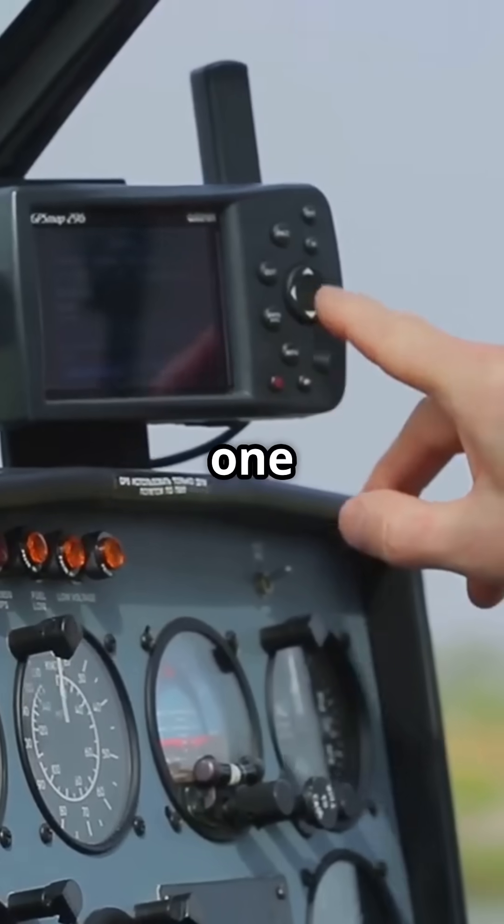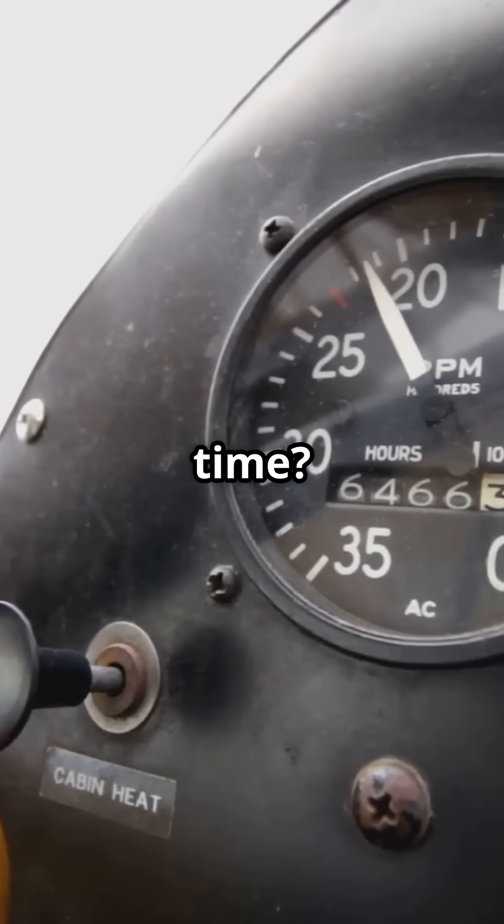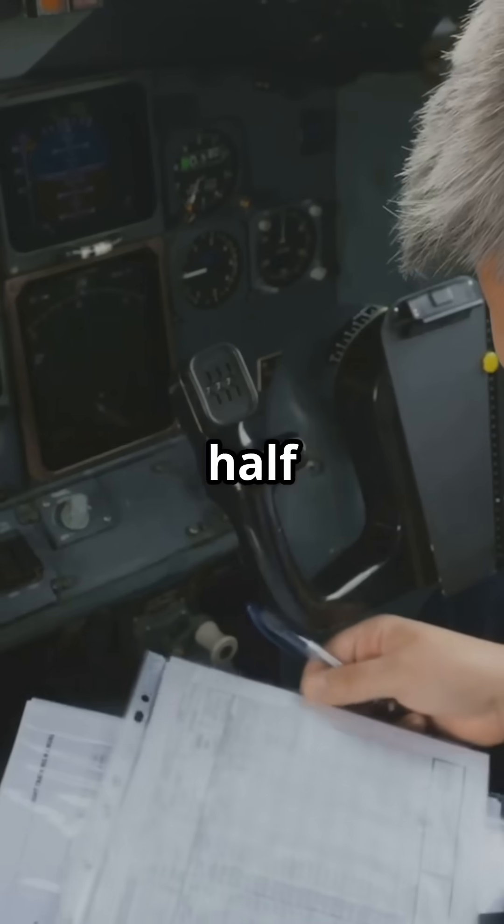Question 4. The distance is 150 miles. Ground speed is 100 knots. What is your flight time? The answer is 1.5 hours. Distance divided by speed equals time.